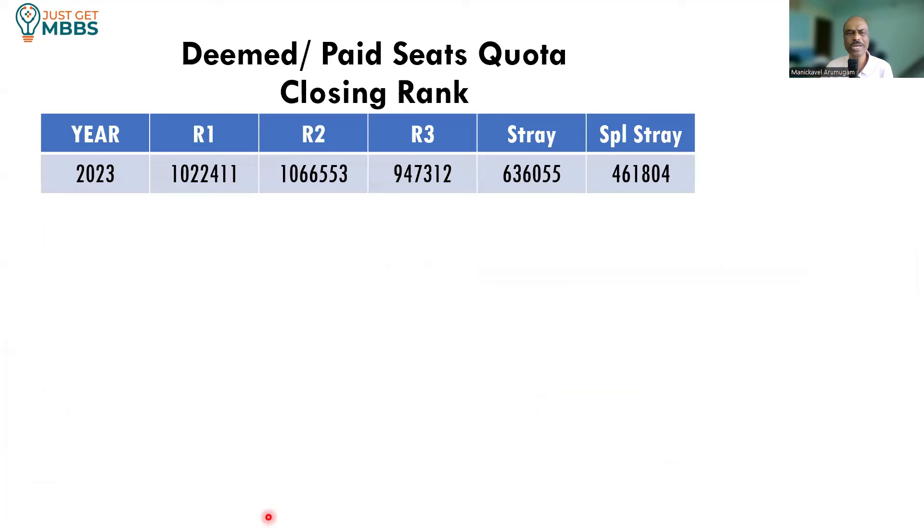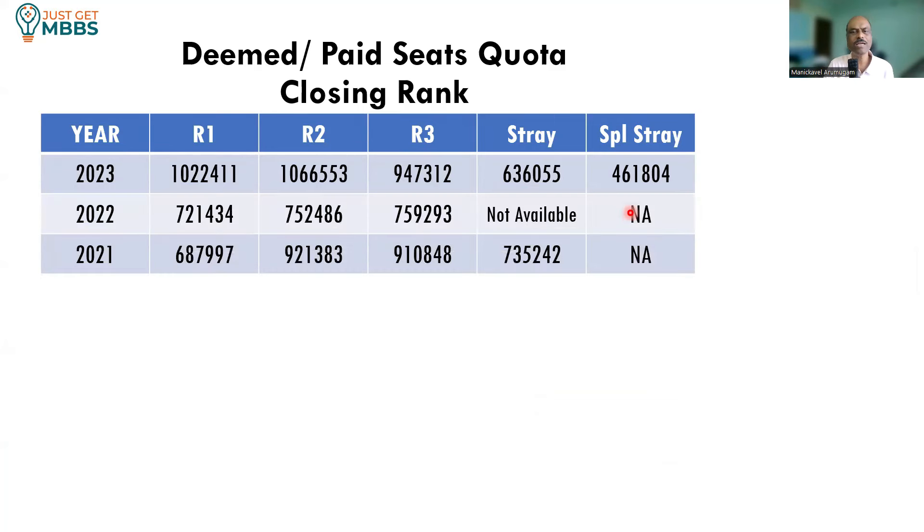What is the closing rank? Last year it was quite easy — around 10 lakh plus All India rank in round one. Round three was about 9.5 lakh, stray round was about 6 lakh 36,000, and special stray round was 4 lakh 60,000. So going in the first round might be easier to get a seat. In previous years cutoffs varied between 7.5 lakh to 9 lakhs. Considering the fee structure of 28–29 lakhs, I don't think it will be highly in demand.